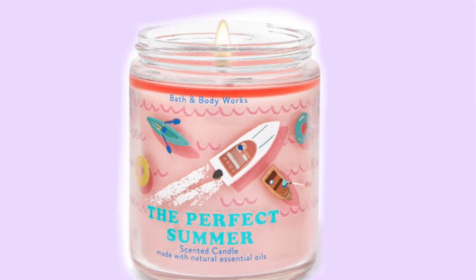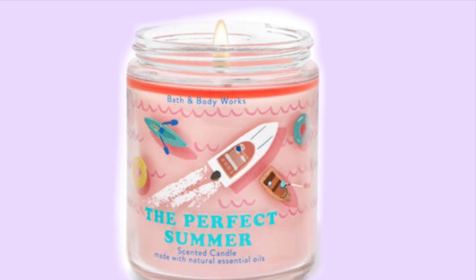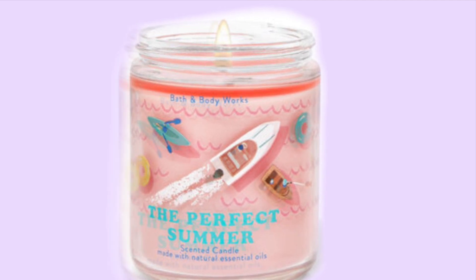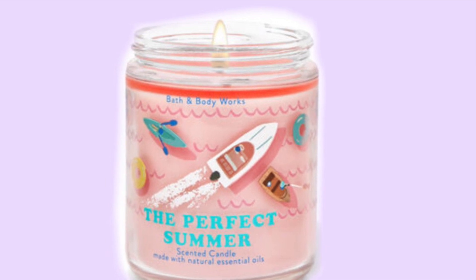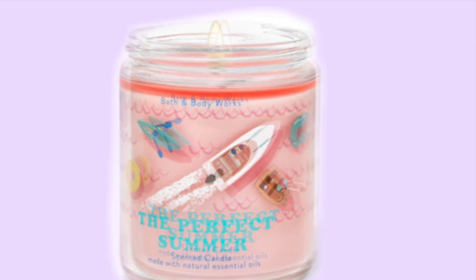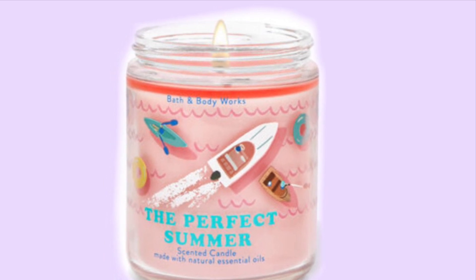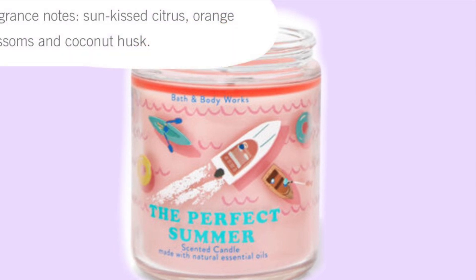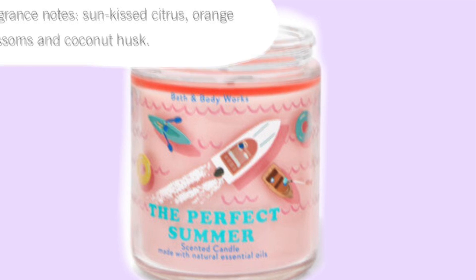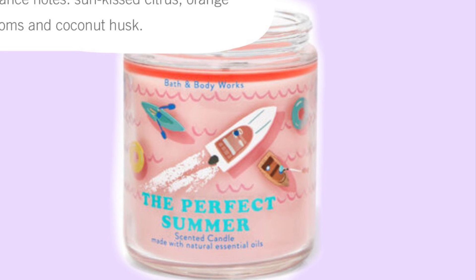Then we have this one called The Perfect Summer. It has a little boat — it's like you're getting a drone's-eye view of the water with the canoes, the boats, and the floaties. I like the color of this one; it's kind of a light pink. The scent notes for The Perfect Summer are sun-kissed citrus, orange blossoms, and coconut husk.